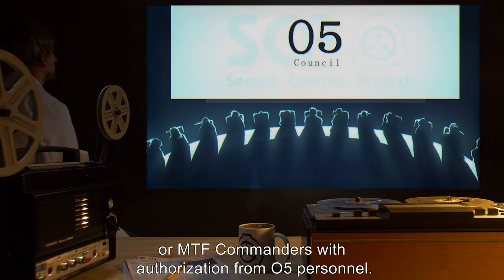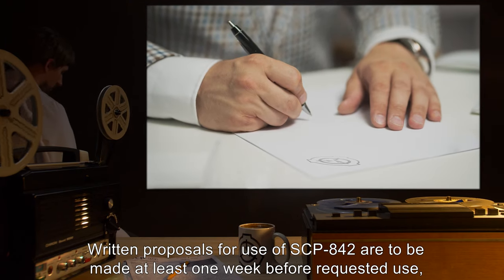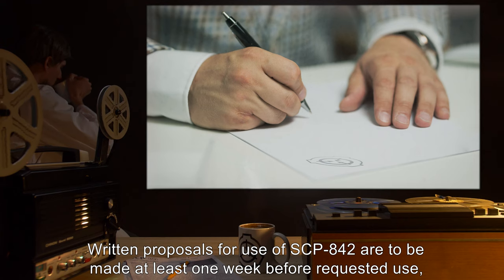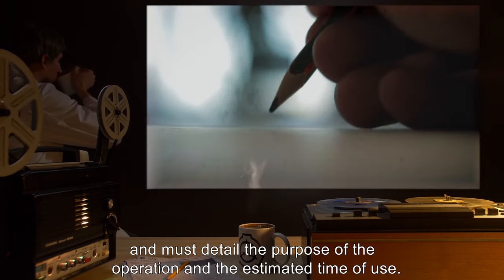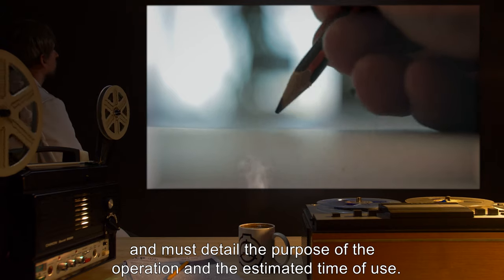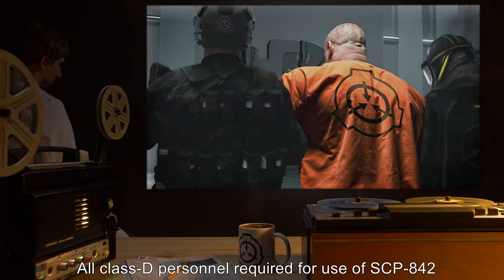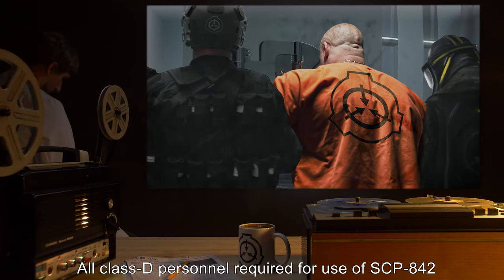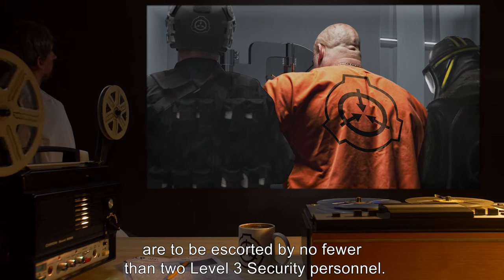Access to SCP-842 is to be restricted to researchers with Level 4 clearance or MTF commanders with authorization from O5 personnel. Written proposals for use of SCP-842 are to be made at least one week before requested use and must detail the purpose of the operation and the estimated time of use.